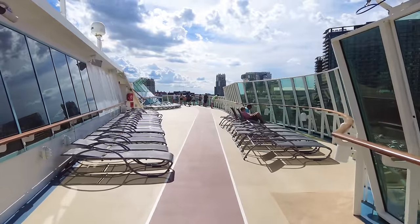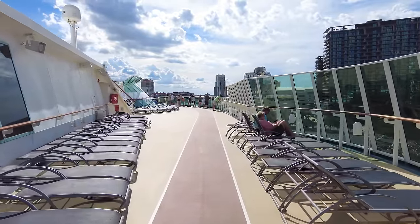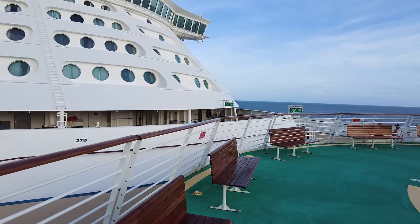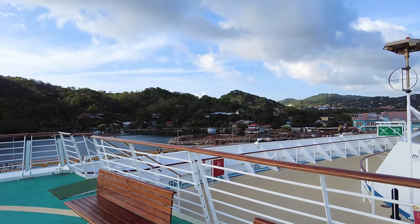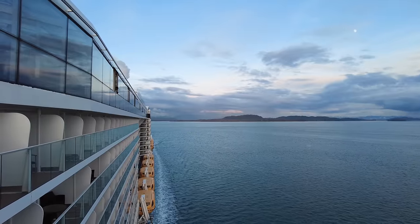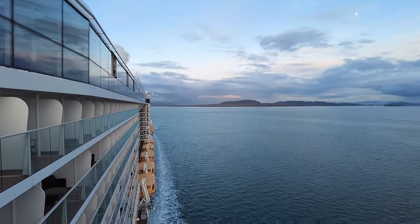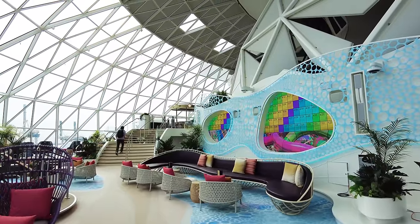Here are my favorite sail away spots by ship class: on a Vision class ship, Deck 10 forward. On Radiance, Voyager, or Freedom class ships, the helipad at the very front is by far the best spot. On Quantum and Oasis class ships, the Solarium Bridge Wings are limited but amazing. And if you're on an Icon class cruise ship, go up to the Aquadome for an awesome view.